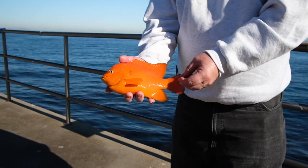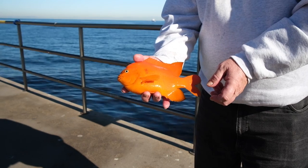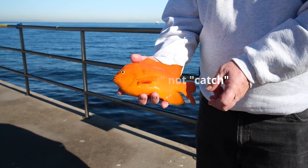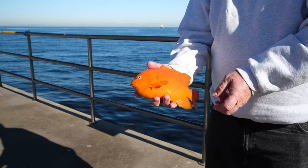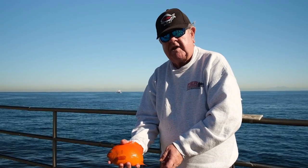These are garibaldi. They are the state marine fish and illegal to catch. The reason they were made the state marine fish is because the glass-bottom boats and submarines at Catalina love to see them, and there was concern about too many being caught. So the state went along and made them the state marine water fish. Golden trout is the state freshwater fish, but garibaldi are the state marine water fish — illegal.